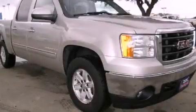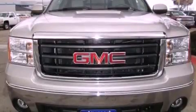This is a 2007 GMC Sierra 1500 — strong, durable, and dependable.